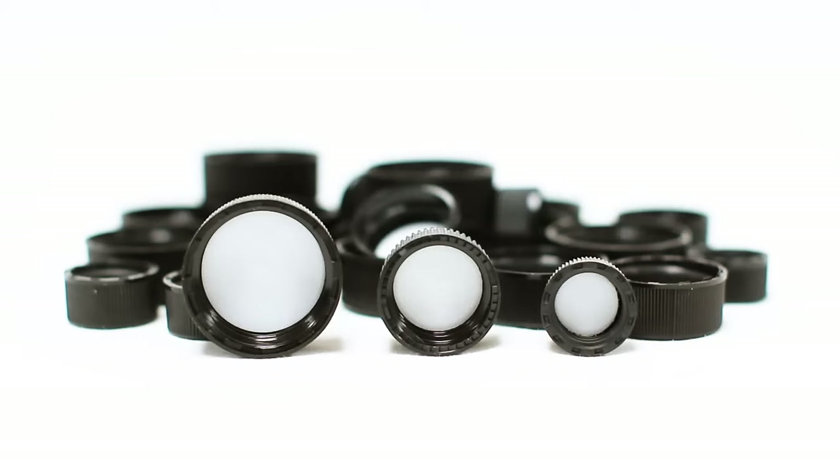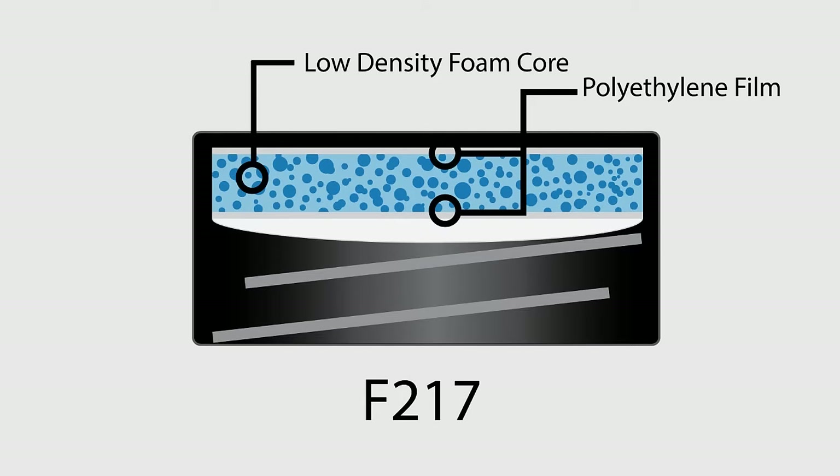The F217 Foam Liner is our most popular cap. It is a three-layer liner with a foam center and has an excellent chemical resistance, as well as a good taste and odor resistance to the contents of the bottle or vial.